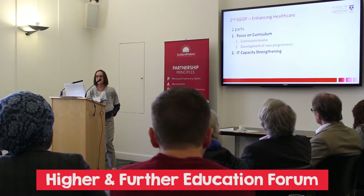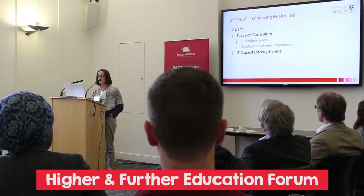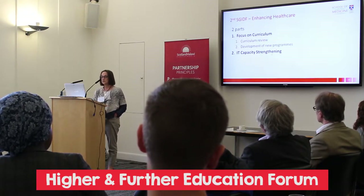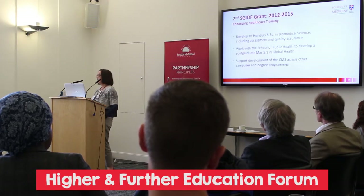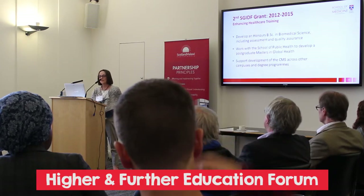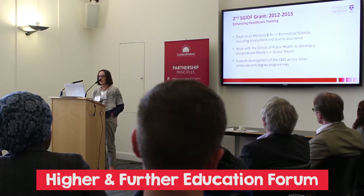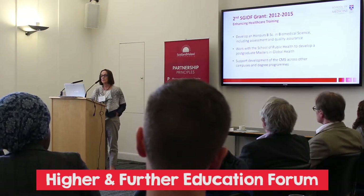For the second grant, we focused on healthcare. We went in and helped them review their medical school curriculum and started to develop new programmes, as well as IT capacity strengthening. We just finished this last January — the BSc Honours in Biomedical Sciences is now complete with assessment and quality assurance processes. We worked with the School of Public Health to develop a postgraduate master's in global health, and we supported the development of the CMS across other campuses and degree programmes.